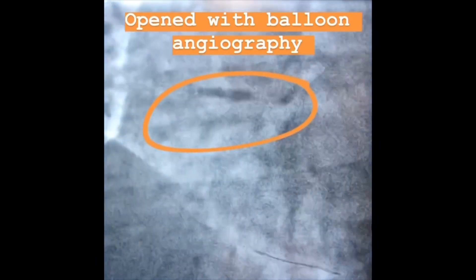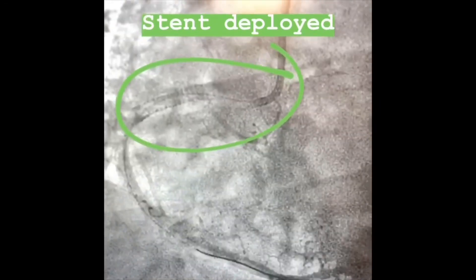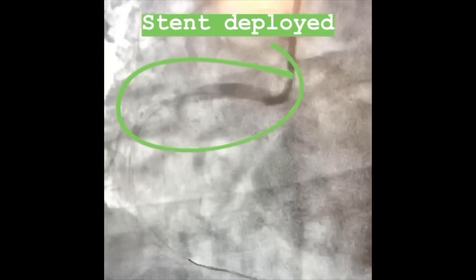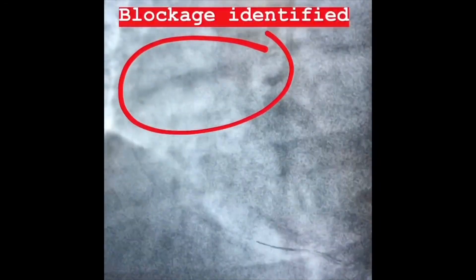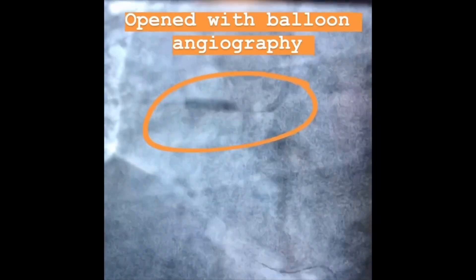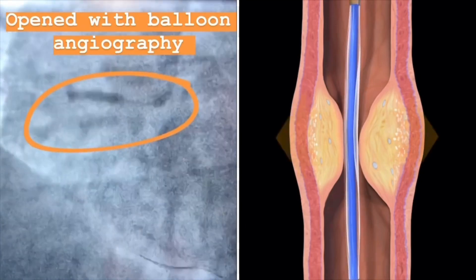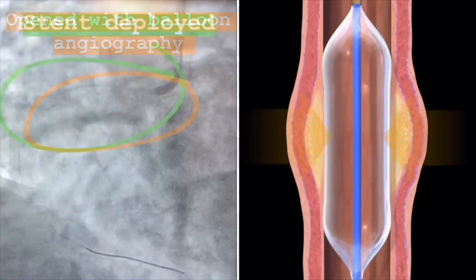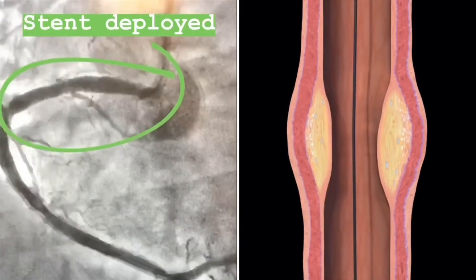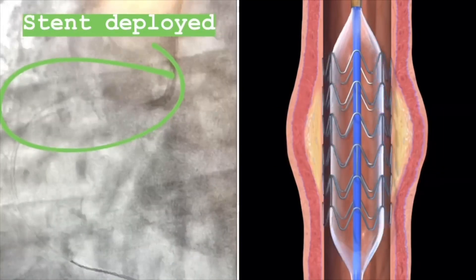This is a balloon angioplasty where we open up that stenotic area with a balloon, and this is the picture after they leave a stent in and open up that area — and if you look in that circle, that's actually the mesh wire of a stent that we leave behind. What's fascinating to me about those three short clips is that it shows the summary of decades of technological breakthroughs within cardiology and the treatment of acute heart attacks. By understanding how the technology advanced, we can understand why it's so important to take dual antiplatelet therapy.